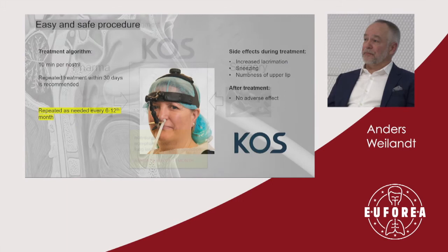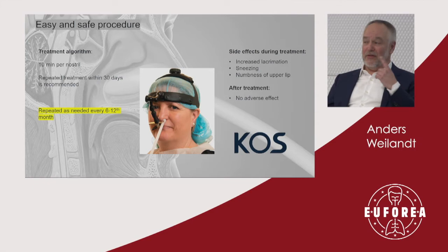The procedure takes 10 plus 10 minutes — 10 minutes in each nostril — where you place this catheter and the machine causes the catheter balloon to vibrate for those 10 minutes, then you change over. We also recommend the treatment is repeated within 30 days for a second session. The evidence shows a long-lasting effect of at least up to six months, with physical reports from real-life cases indicating it can last up to a year or even longer for some patients.